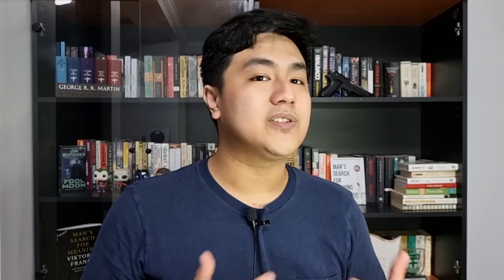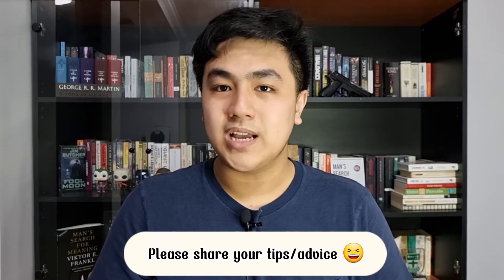Those are basically the six tips I would like to share with you today. I do hope they can help you enjoy and understand the classics you want to read even better. But I believe I'm not the only one who has read classics — you have too. So if you have any tips, suggestions, or advice, please share them in the comments below. I'll definitely check them out. Thank you for watching, I'll see you in the next video. Bye-bye.